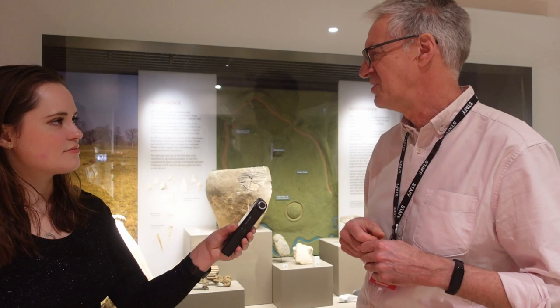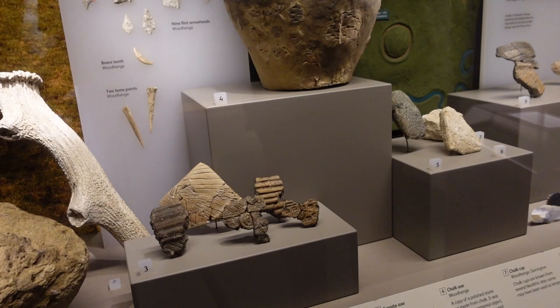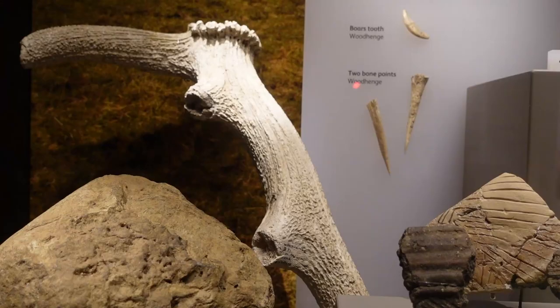Back then the materials they had to use were pot, bone, and stone, which is why all the findings from the site consisted of these. What caught my eye the most was the antler, which was used to dig out the ground, creating that ditch that surrounds the henge.